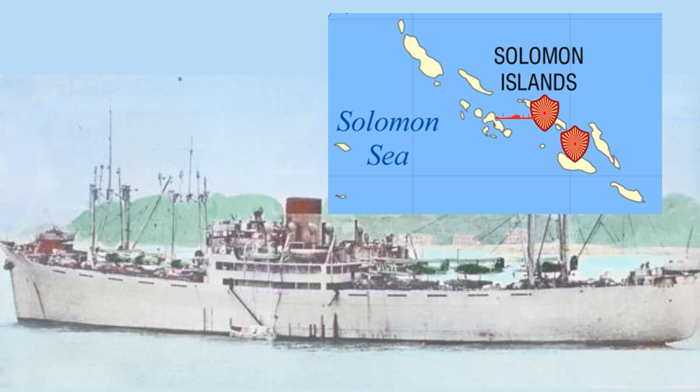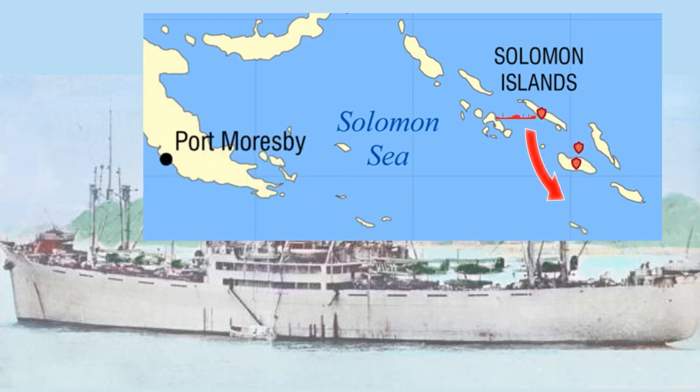Once Tulagi was secured — even though, as I discussed in my Walk Through the War series, the Japanese did take some losses due to American carrier aircraft interfering — she departed the covering group and Cover Force and repositioned herself for the invasion of Port Moresby. Just the very next night she was 100 miles south of Guadalcanal, and by then the Japanese had already begun construction of a seaplane base at Tulagi.